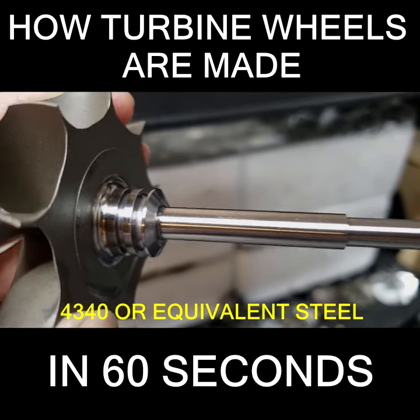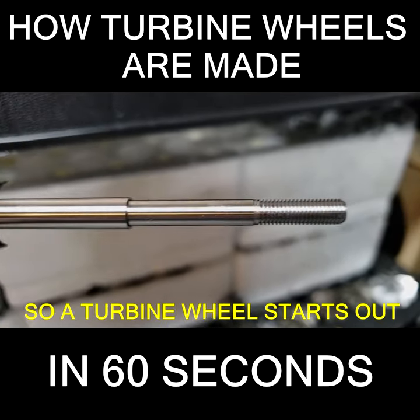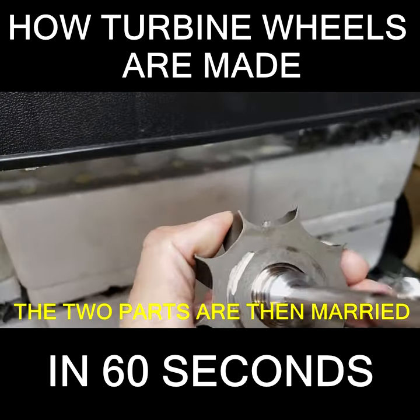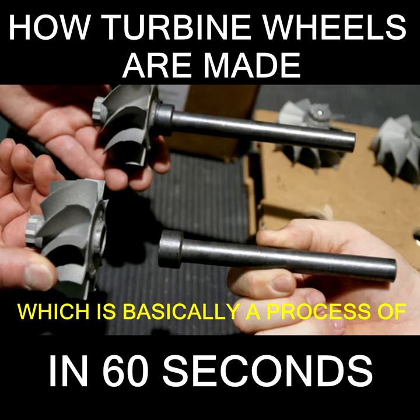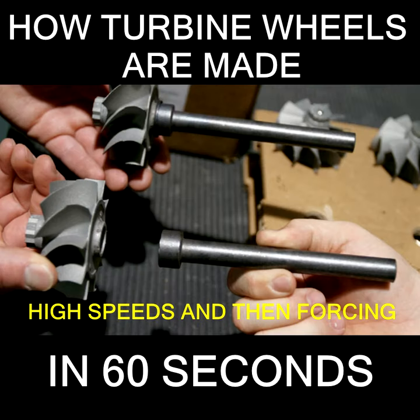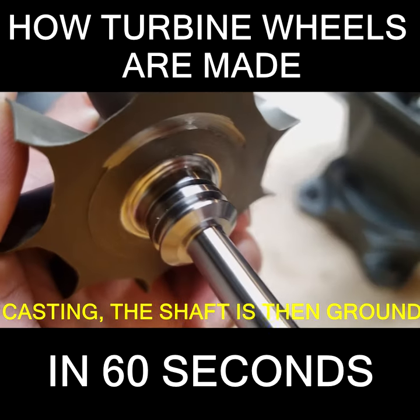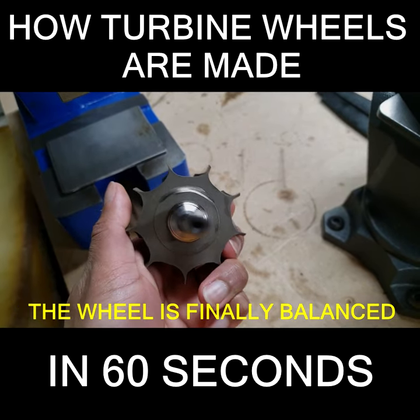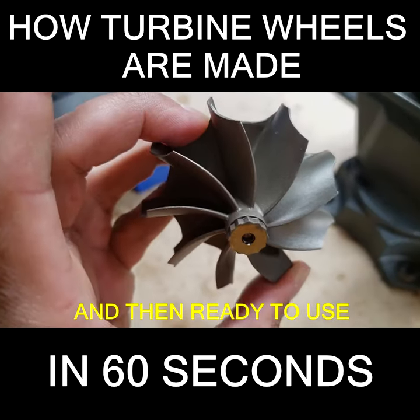The shaft is actually made of 4340 or equivalent steel, so a turbine wheel starts out as two pieces: the shaft and the cast wheel. The two parts are then married together with friction welding, which is basically a process of spinning the shaft up to very high speeds and then forcing it into the stationary turbine casting. The shaft is then ground to finishing dimensions, threaded, and induction hardened before the wheel is finally balanced and then ready to use.